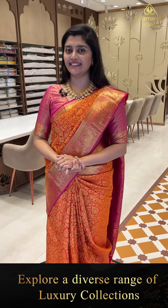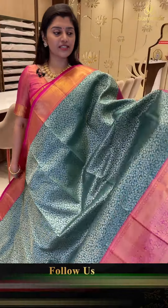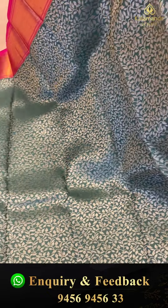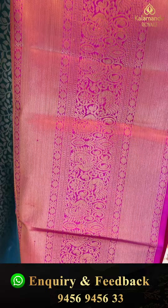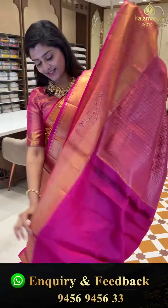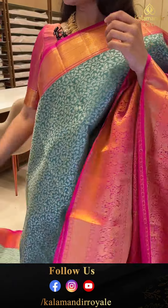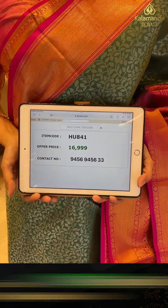And let's see the last saree. This saree is a different combination — a dusky green color with pink color borders. All over the saree there is silver zari weave. The borders have florals, peacocks, and corners with khadi border. The pallu is complete brocade style with diamonds and circle mutas. The blouse is plain with borders. Code HU841, offer price 16,000 triple nine.